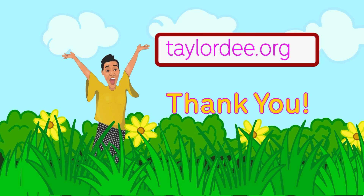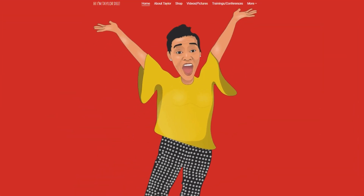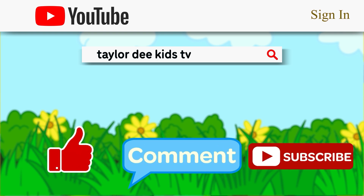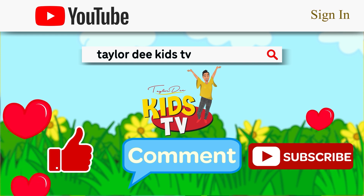Thanks so much for watching. For more Taylor D, check out my website or search for more fun videos. Don't forget to like, comment, and subscribe! We love Taylor D!